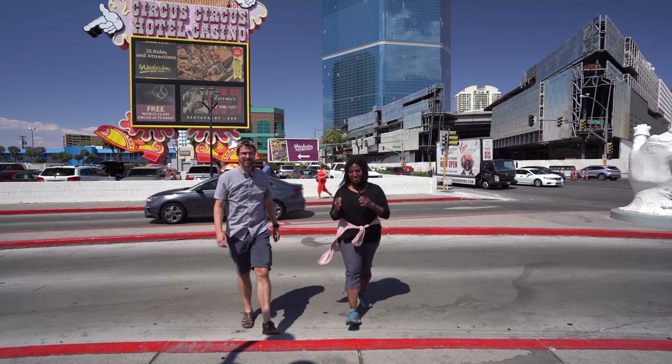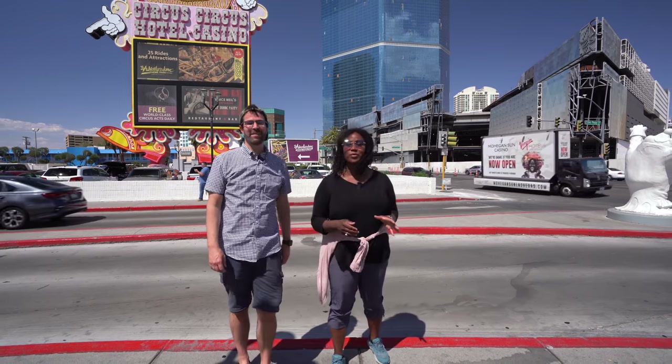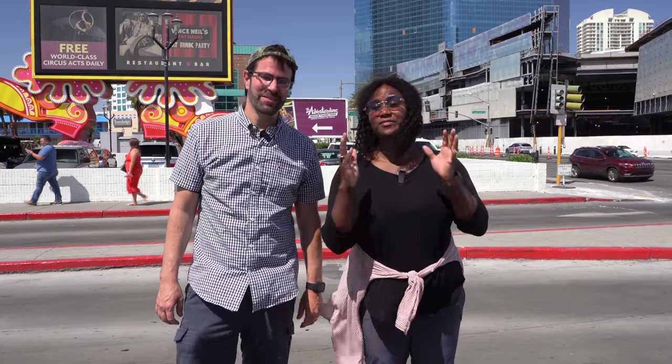We're back at Circus Circus. The last time we were here we did a full review — if you haven't seen that video, you should definitely check it out. Today we are here to eat, and this place has received some serious mixed reviews. They just reopened, so today we are dining at the buffet here at Circus Circus.